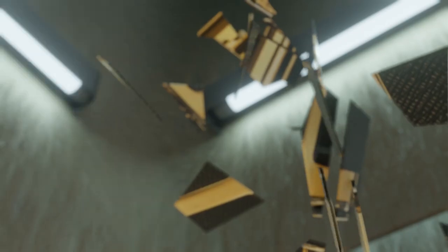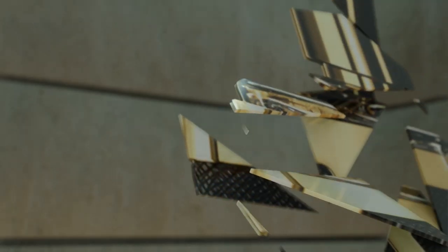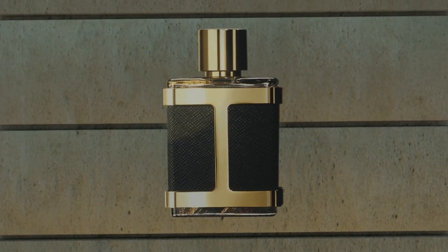Welcome back everyone, and thanks for tuning in to a brand new edition of my two cents on two scents. Today we're going to be looking at a Carolina Herrera fragrance. Let's check out that presentation.